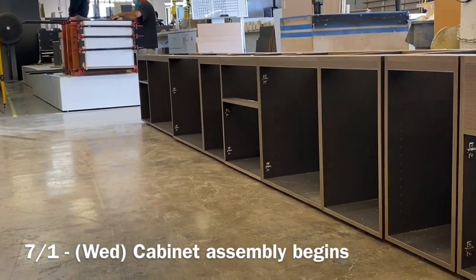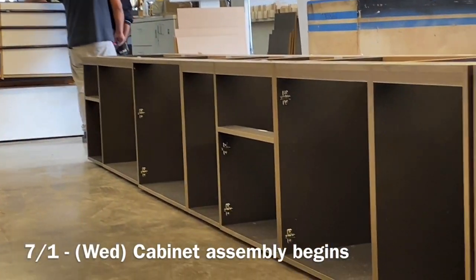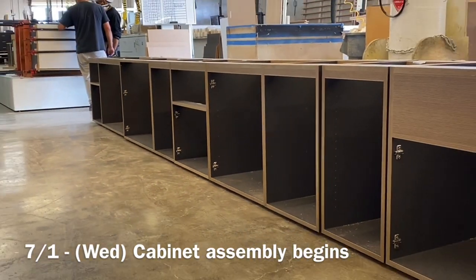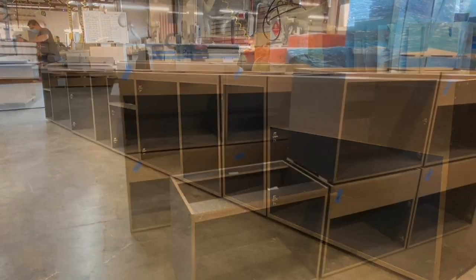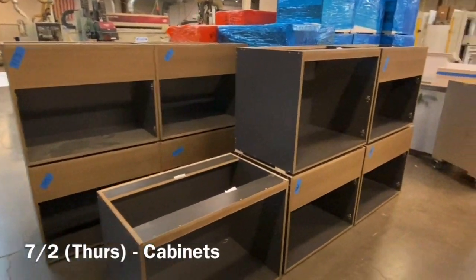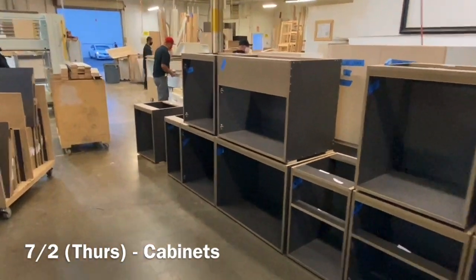On 7/1, here you can see just regular cabinets on a Wednesday. They started coming off the line by Thursday, and by Thursday they were over waiting for doors and stuff — but you can see that's kind of what their cabinets look like.